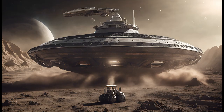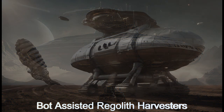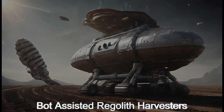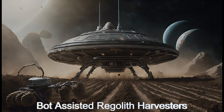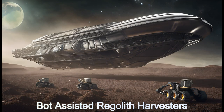Welcome to the Regolith Harvester from Planet LP-791-18b, a line of alien spaceships at the forefront of space resource harvesting. These ships specialize in collecting regolith from low-gravity moons and asteroids. The ships have anti-gravity technology and versatile collection methods, allowing them to navigate alien moons and asteroids, maximizing their harvesting efficiency.